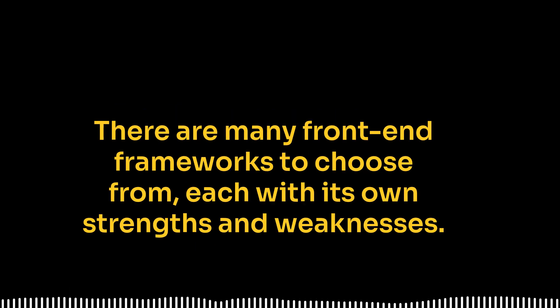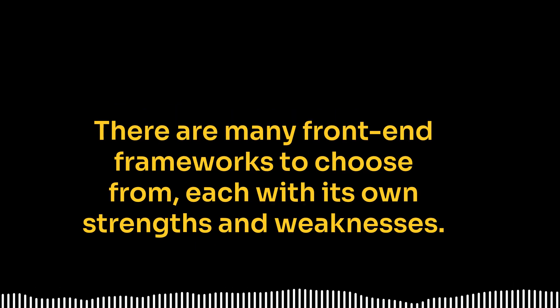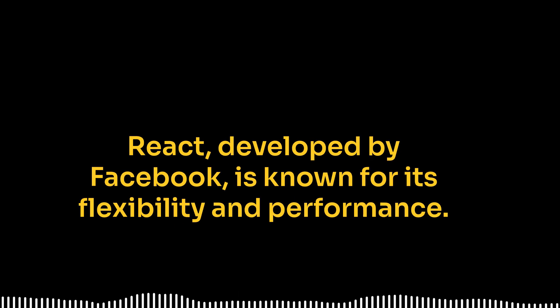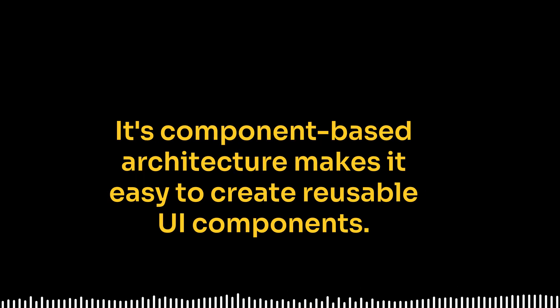There are many front-end frameworks to choose from, each with its own strengths and weaknesses. Some of the most popular options include React, Angular, and Vue.js. React, developed by Facebook, is known for its flexibility and performance. Its component-based architecture makes it easy to create reusable UI components.